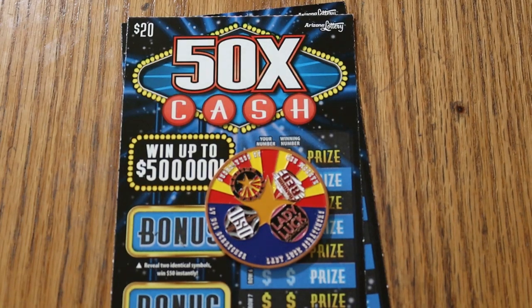What's up, YouTube? AZ Scratchers here with another little scratching session. Today we're back in big boy territory. I've got a pair of the Arizona Lottery 50 Times a Cash game, $20 tickets.